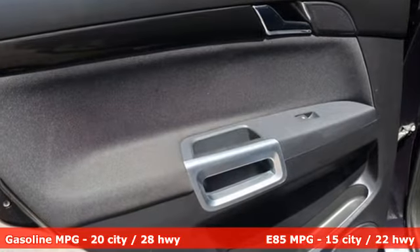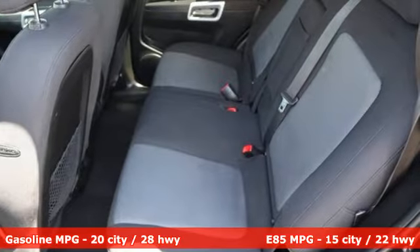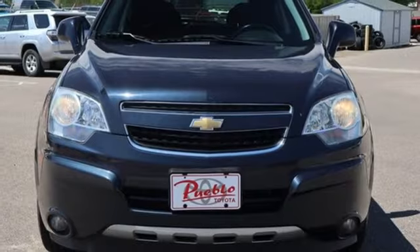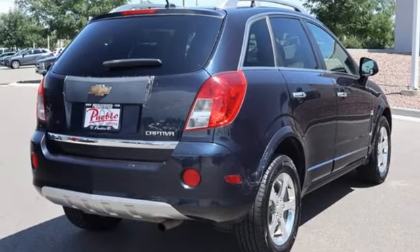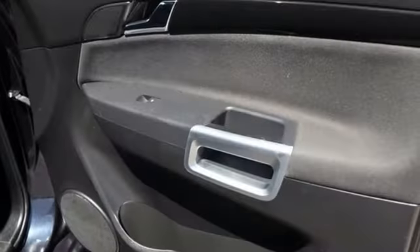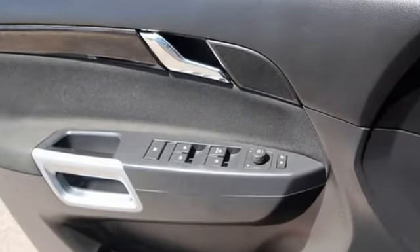A great vehicle is comprised of great features like these: AM-FM satellite radio, wireless phone connectivity, manual tilting steering column, auto dimming rear view mirror, selective service internet access, manual telescoping steering column, inline four-cylinder engine, forged aluminum wheels, gas pressurized shocks, and automatic transmission.